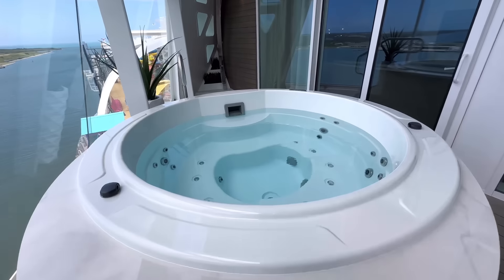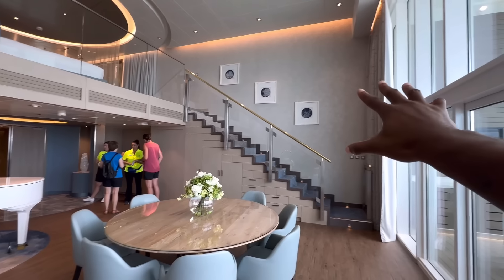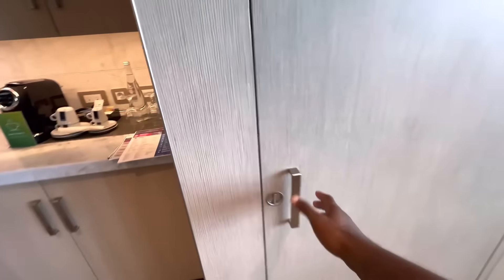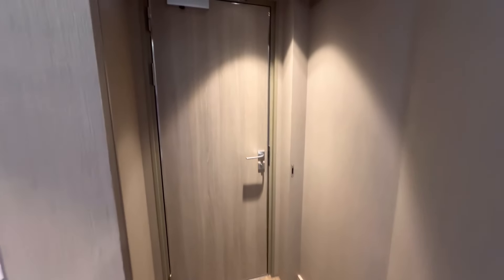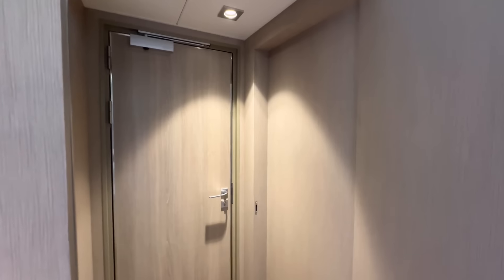Do you see that door outside on the balcony? There's another door in here that connects this room to the Crown Loft Suite next door. Just to show you quickly, the other side is locked. However, we will check out the Crown Suite in this video — still, a pretty cool option for people that decide to share suites.